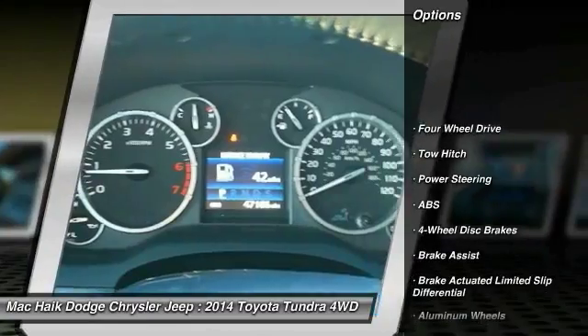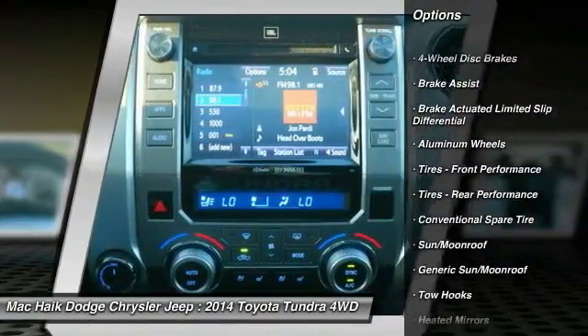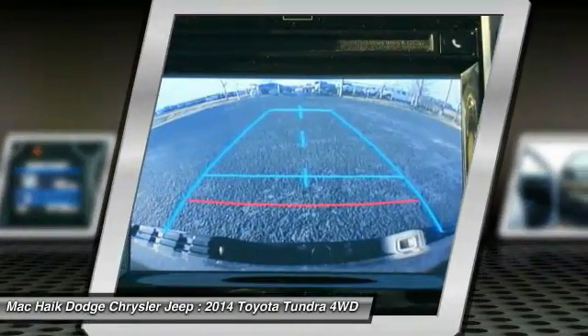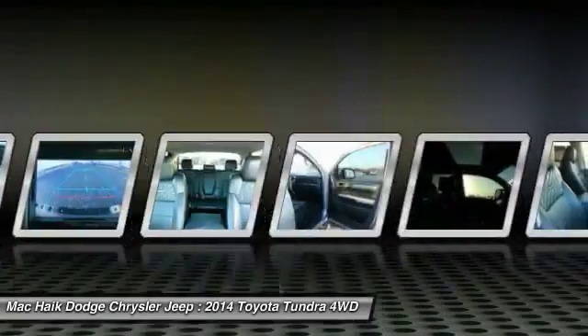Stability control, navigation system, backup camera, traction control, keyless entry, steering wheel audio controls, tow hitch, anti-lock braking system, power passenger seat, backup camera, and moonroof.